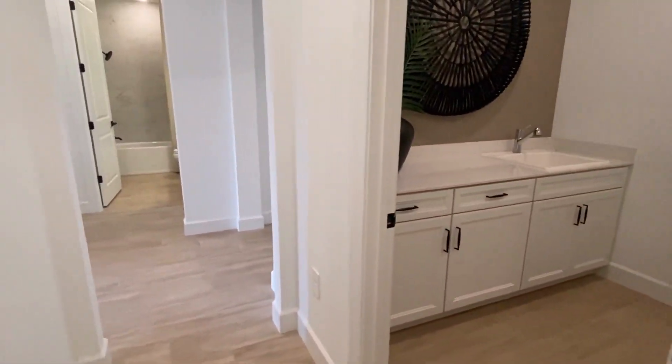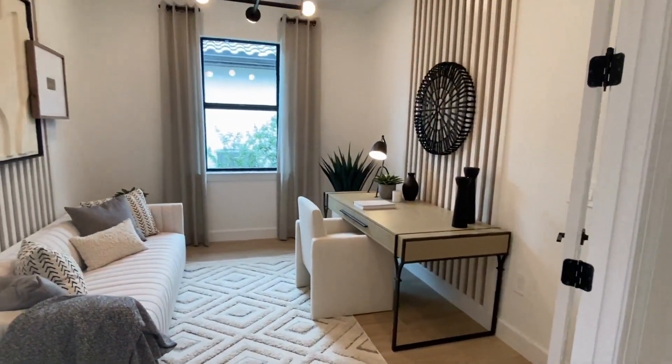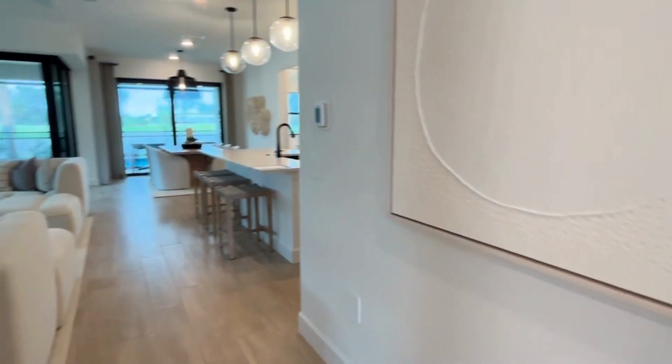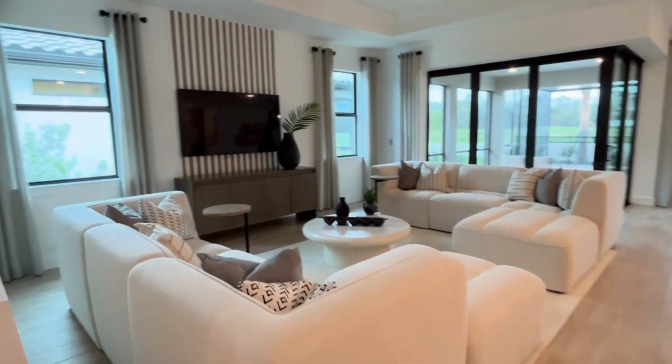Moving back out into the foyer you have the flex space or the den. Moving from the den you have the living room, kitchen, and dining room all in this open concept home.